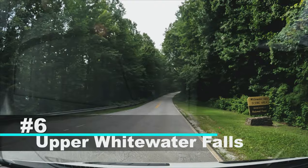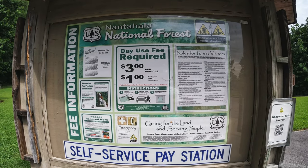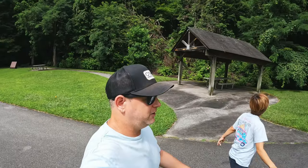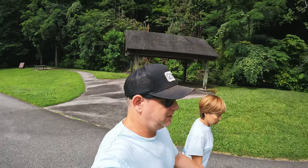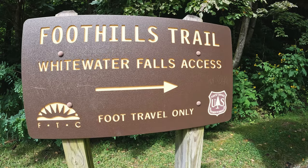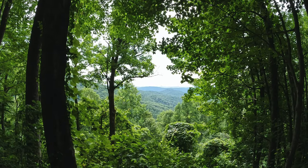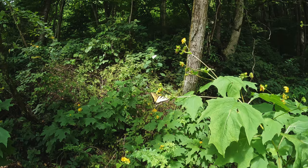Number six on our list is a visit to Upper Whitewater Falls. The observation deck is just a quick hike, then a paved walkway. As you get closer, you can hear the rushing water of the falls, but don't forget to take in some of the views on the way.